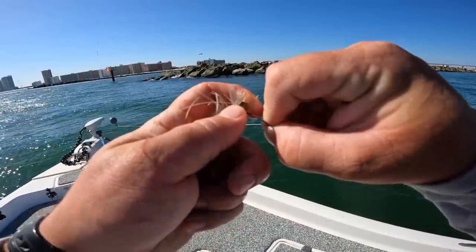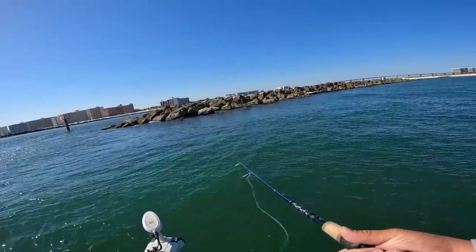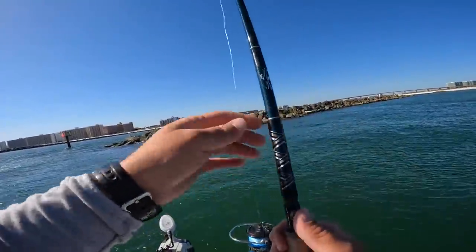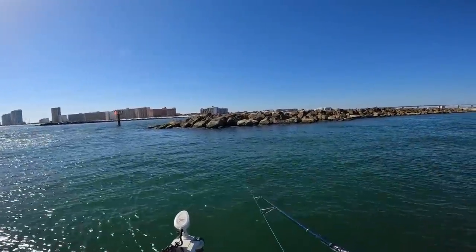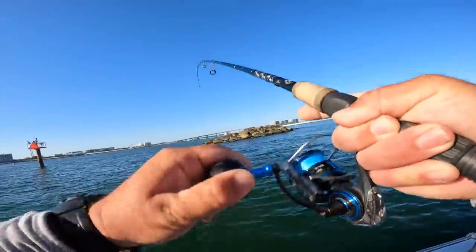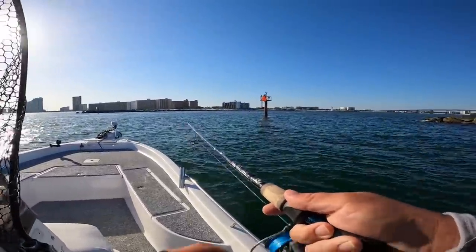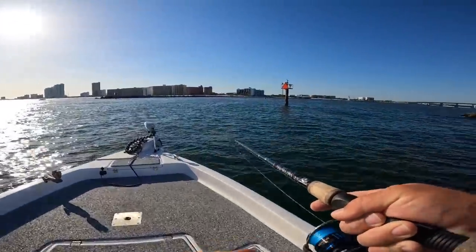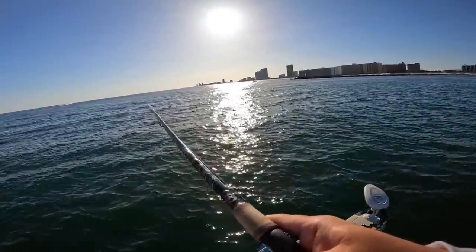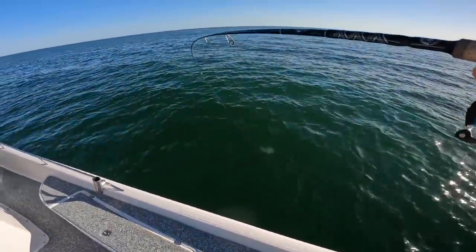I like to hook my shrimp right where that horn meets the body - go side to side with the hook. Toss the shrimp right up along these rocks. If you've watched my videos prior, you know I love fishing over here - you never know what you're going to catch. Tarpon, king mackerel, they'll roll through here in the summer. Big jack crevalle. There's finally a decent pulling fish - I've been getting bit off like crazy by pigfish and pinfish and now I finally have something nice on.